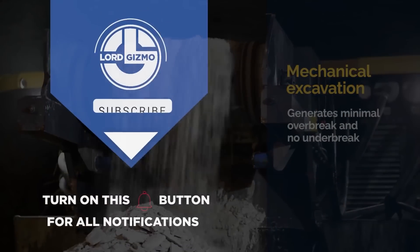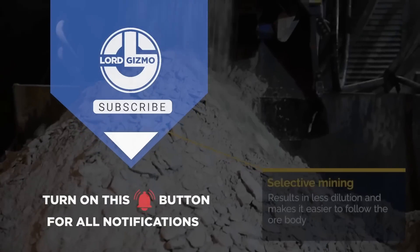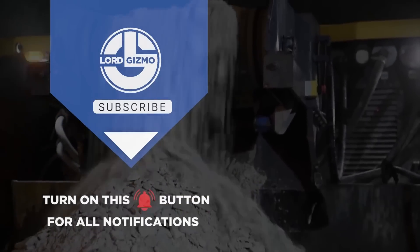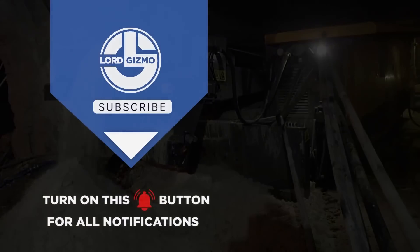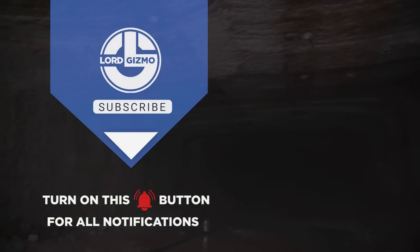Thanks for watching our video. If you enjoyed, please leave a like and subscribe to our channel. Make sure to hit that notification bell to get notified when we release new content. We'll see you next time.